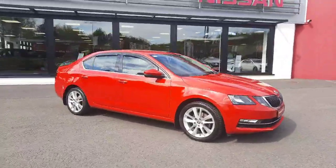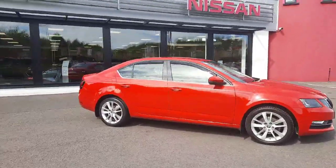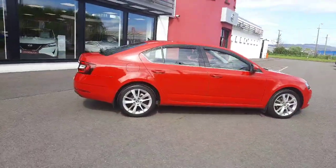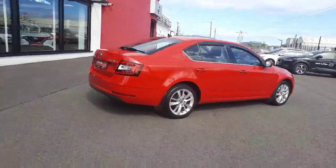Hi, Barry here from John McCabe Nissan in Landoque. Today I'm presenting you the 2018 182 Reg Skoda Octavia. It's a Style model, it's a 1.0L turbo petrol automatic.